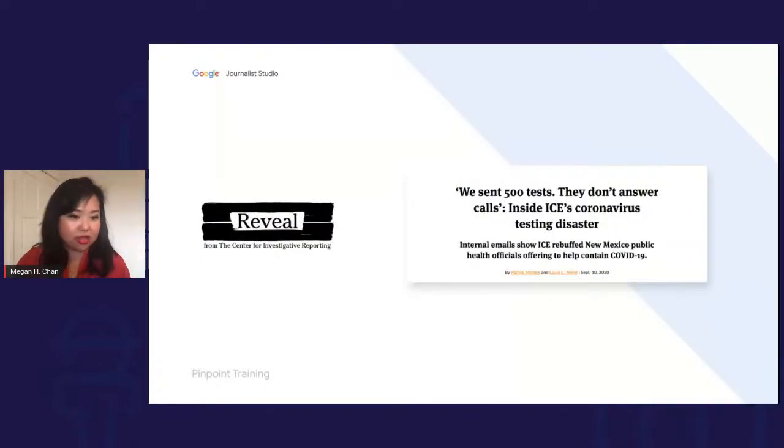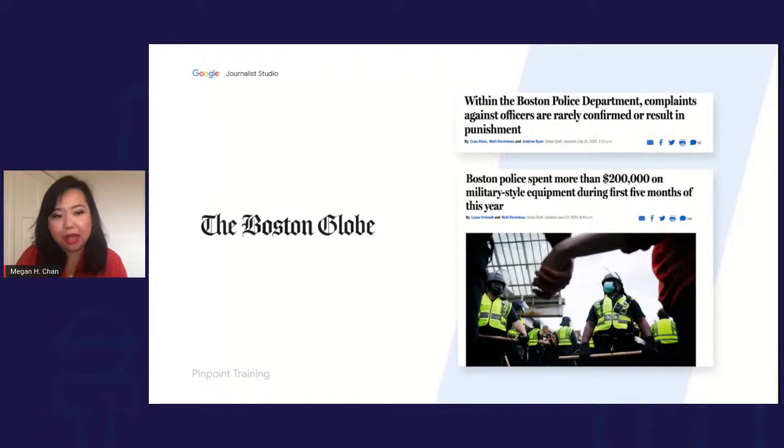Reveal, the Center for Investigative Reporting, looked at email archives — one of the juiciest bits of research — examining internal emails from ICE and COVID testing in those facilities. The Boston Globe was looking into what type of equipment police were buying but didn't know the exact term. This is where synonyms are really helpful — a piece of equipment might be called something different in different sets of documents.